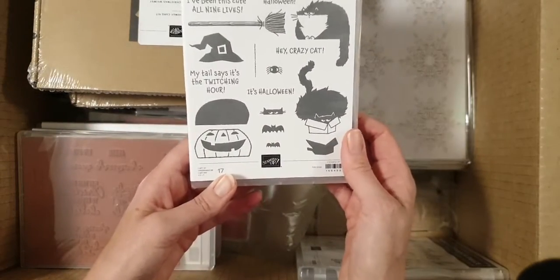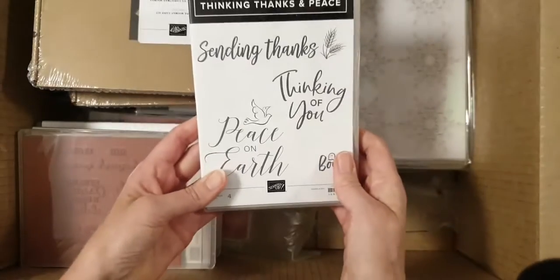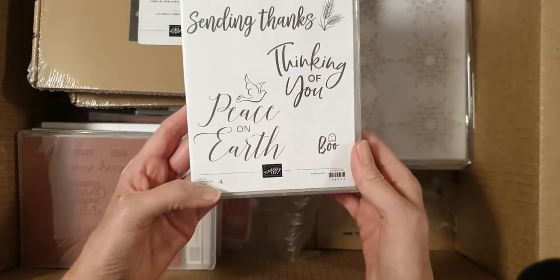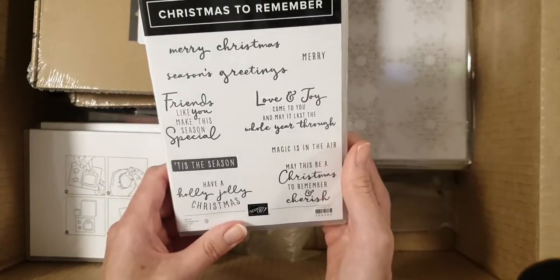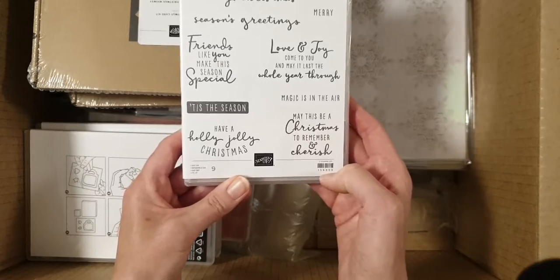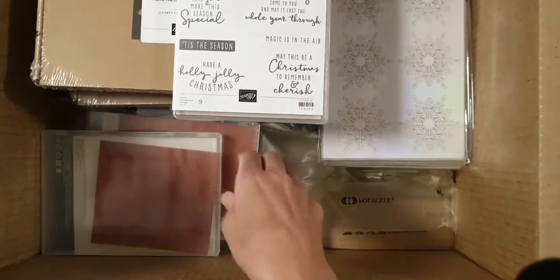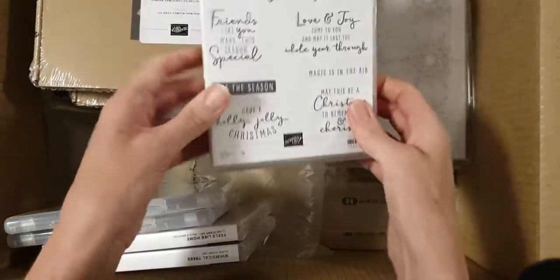There's the Clever Cats stamp set — that's in the mini catalogue. And Thinking Thanks and Peace — I really like this one. I like them all. I like the size of them too, the bigger stamp set. I've got a mixture of things here, of mini and annual. Christmas to Remember. Merry Christmas — it's just a whole lot of sentiments there. That goes with something — I should have brought the catalogue in with me. It goes with a die set somewhere around here.